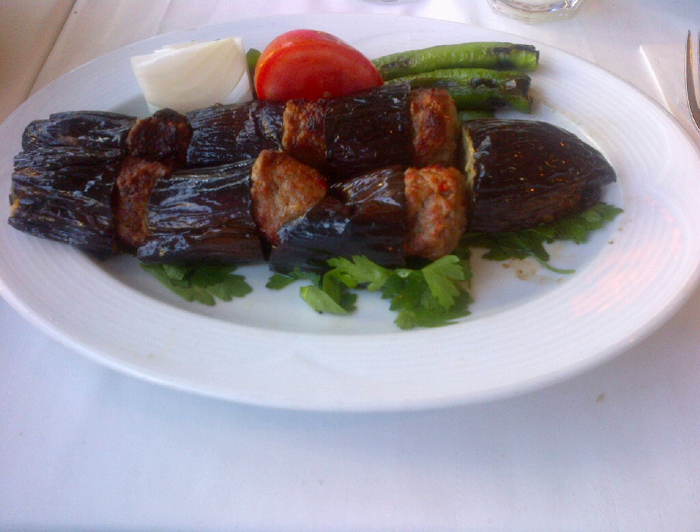Patlıcanlı kebab is a Turkish kebab that may be prepared according to various traditions. One style of eggplant kebab consists of pieces of eggplant layered alternately with finely chopped meat such as beef and lamb. It may be assembled on a skewer and cooked over a fire.